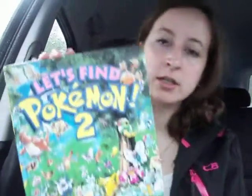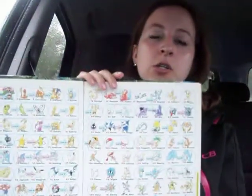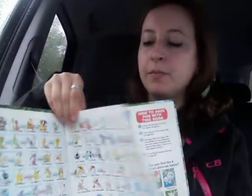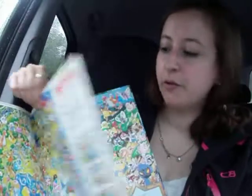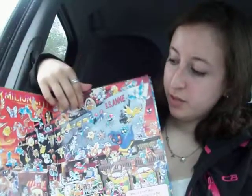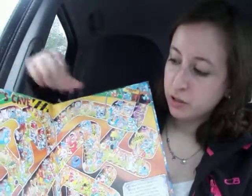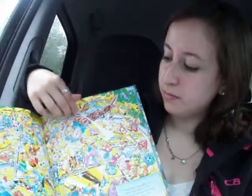Let's just get into this video. So I got this at a consignment store last week. It's called 'Let's Find Pokemon 2.' It's pretty cool. I know it was already used and I'm going to clean it up a little bit because the child sort of circled things — as you're supposed to in these. It's like a Waldo book. It was pretty cute. I thought it'd be cute to have since it was like a quarter or 50 cents. You can find certain characters. That was a pretty cool find.